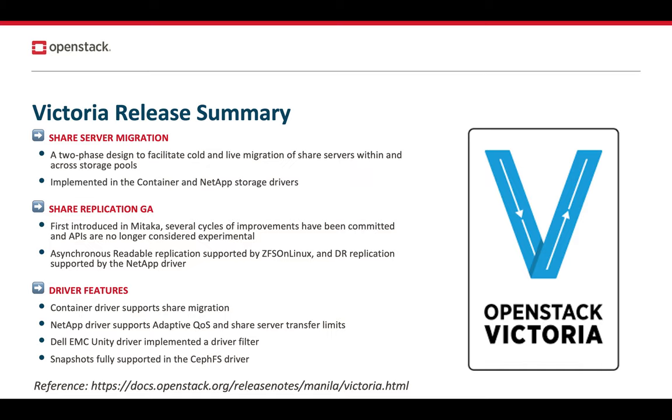We had several driver feature improvements, including in the container driver where we added support for shared migration. We added support for adaptive QoS and shared server transfer limits in the NetApp driver. The Dell EMC Unity driver now supports a new driver filter, and snapshots are fully supported in the FFS driver.